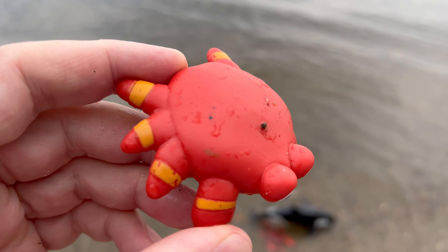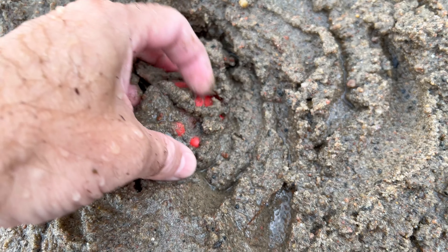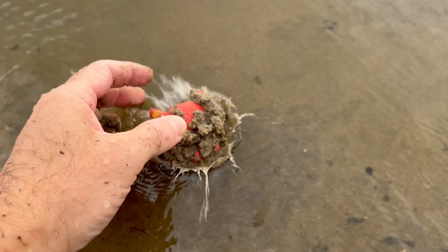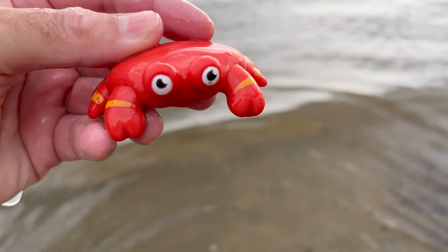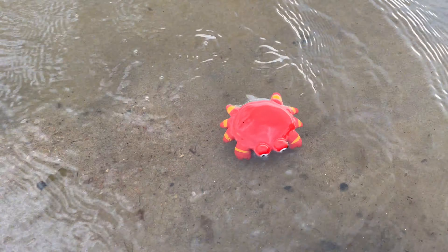Crabs have specialized gills that allow them to breathe underwater. Some crabs can also survive for short periods of time outside of water.